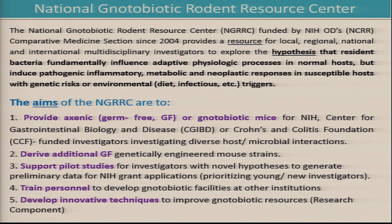The aims of our center, most recently, are to provide both axenic — which is germ-free, completely devoid of all organisms not incorporated into their genome — or gnotobiotic, meaning defined microbiota, for NIH, our local center, and the Crohn's and Colitis Foundation funded investigators who are looking at diverse host-microbial interactions.